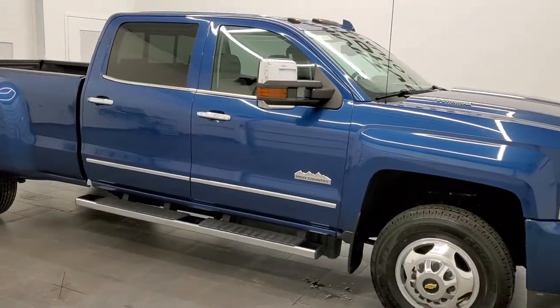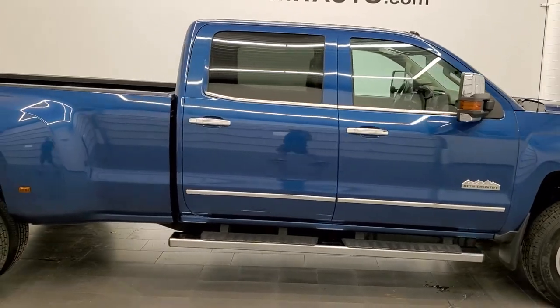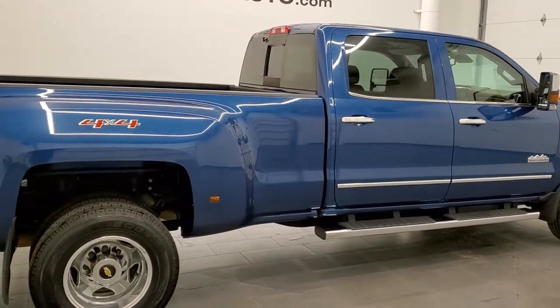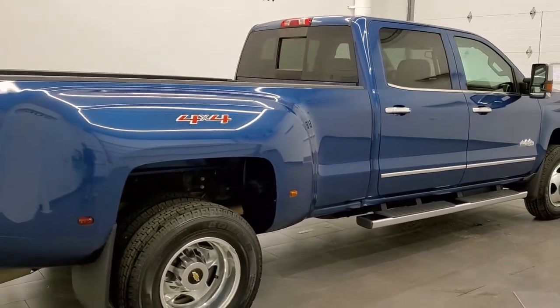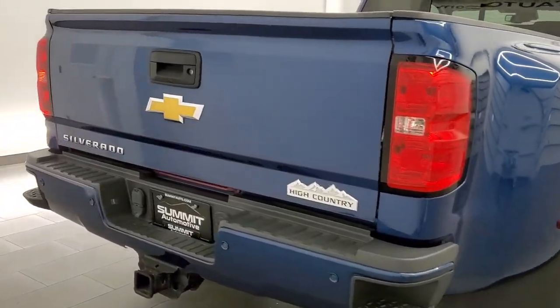This 2015 Chevy Silverado 3500 crew cab long box dually High Country is stock number 12084Z. We are here at Summit Automotive in Fond du Lac, Wisconsin, your new and used heavy-duty truck headquarters.